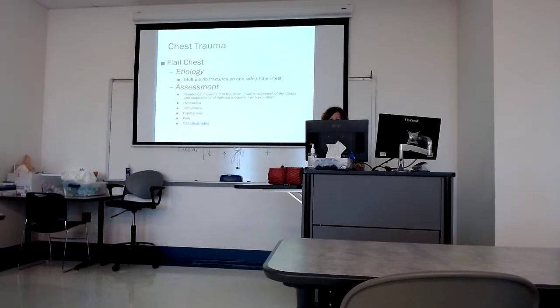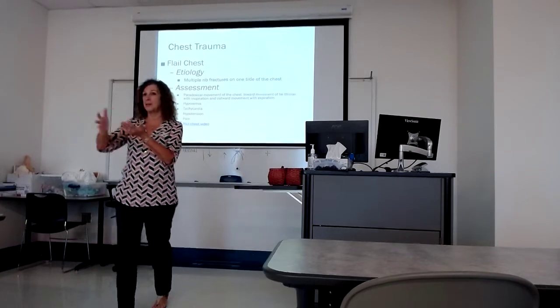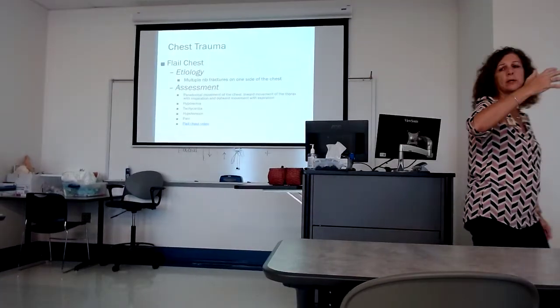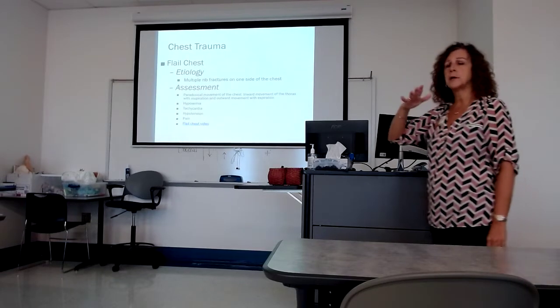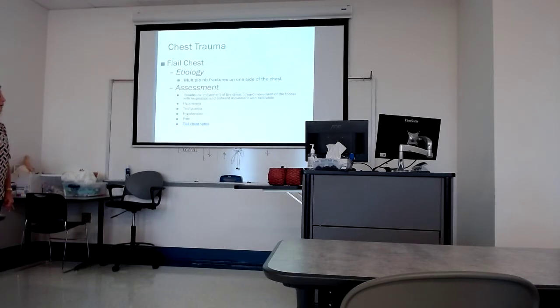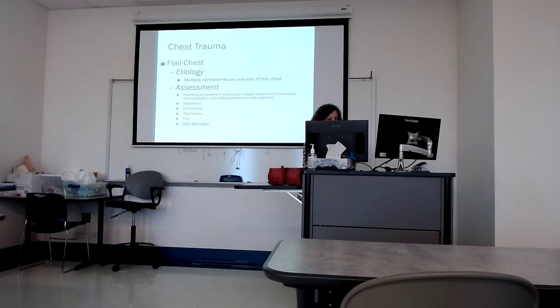So the flail chest — this is what we're talking about, where we have a compromised cage. We need all those structures to remain intact. Even when the patient exhales, I need that rib cage to remain intact. If I've got two or more ribs on one side that are broken, it can compromise the integrity of that chest, that rib cage, such that it causes a flail chest. I'm going to show you what it looks like — it's a pretty cool video.